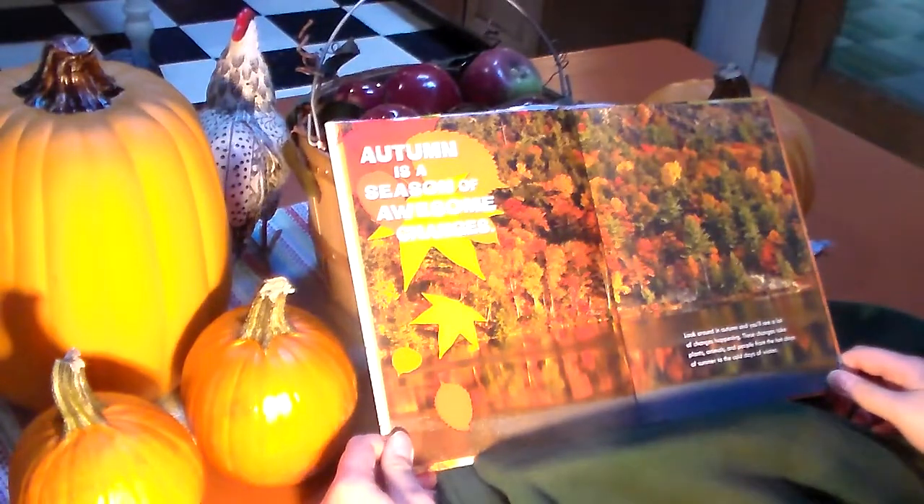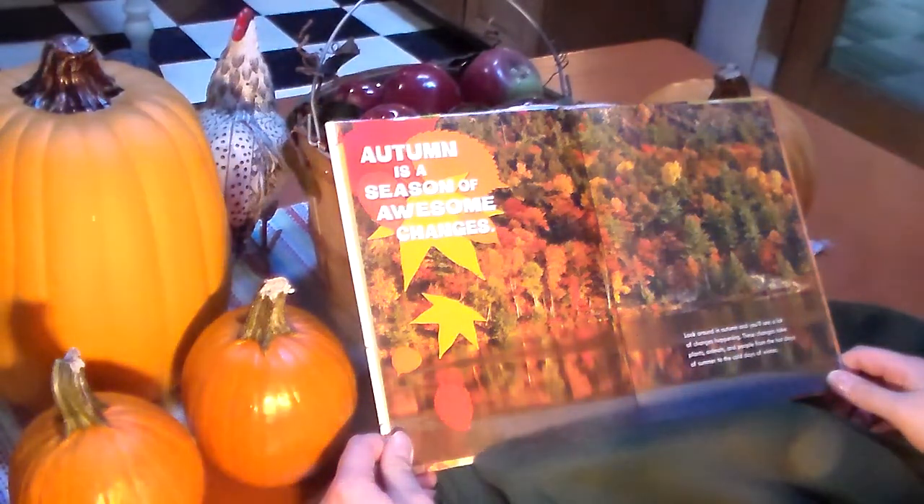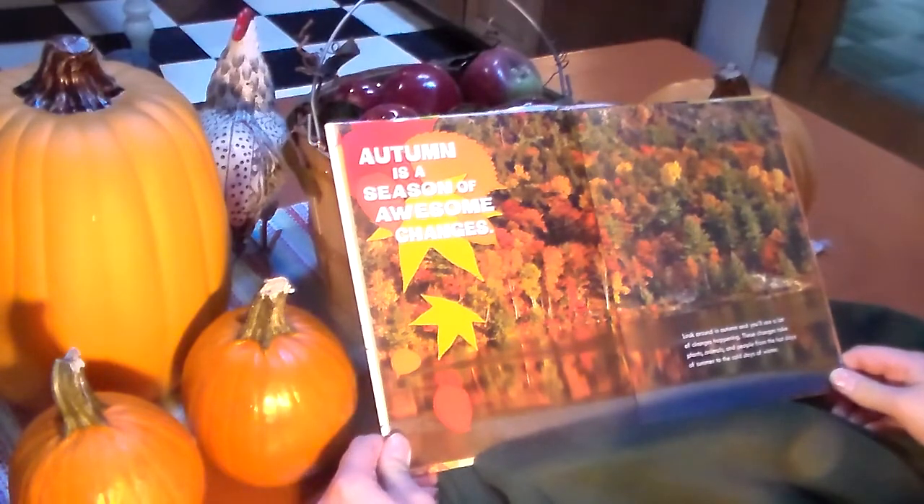Autumn is the season of awesome changes. Look around in autumn and you'll see a lot of changes happening. These changes take plants, animals, and people from the hot days of summer to the cold days of winter.